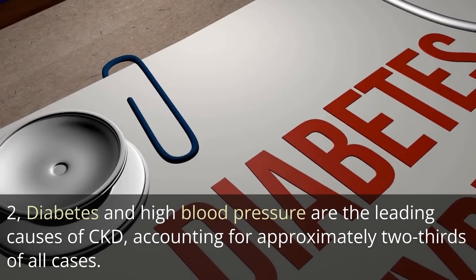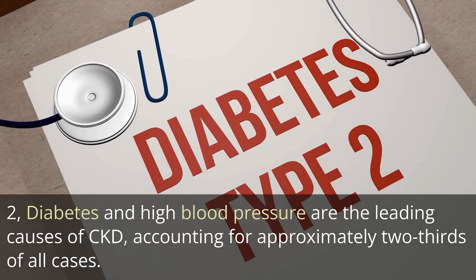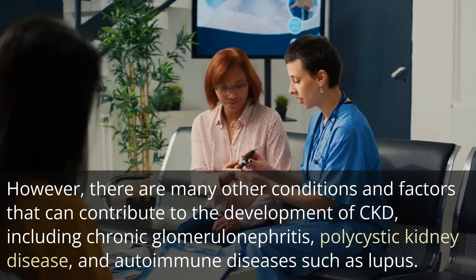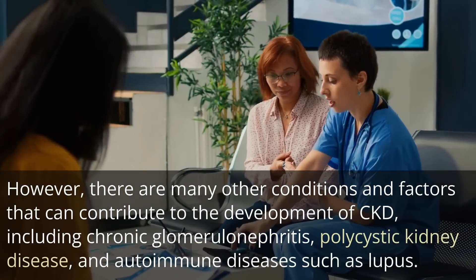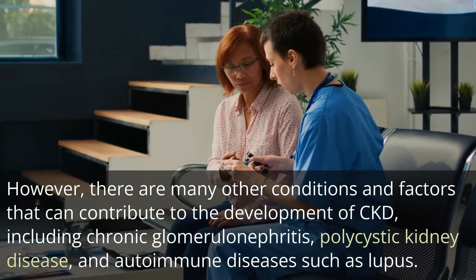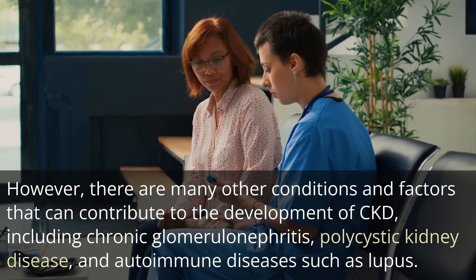Diabetes and high blood pressure are the leading causes of CKD, accounting for approximately two-thirds of all cases. However, there are many other conditions and factors that can contribute to the development of CKD, including chronic glomerulonephritis, polycystic kidney disease, and autoimmune diseases such as lupus.